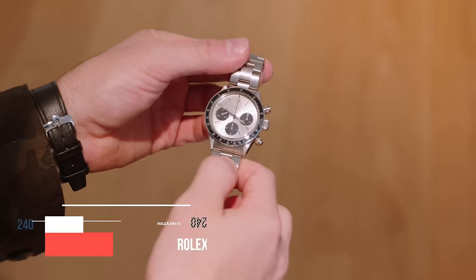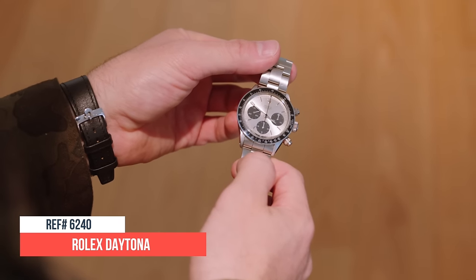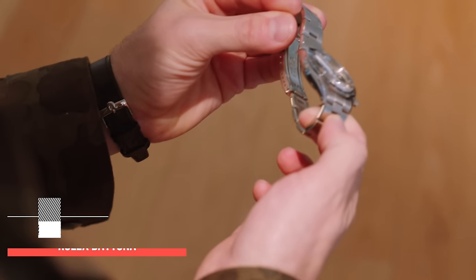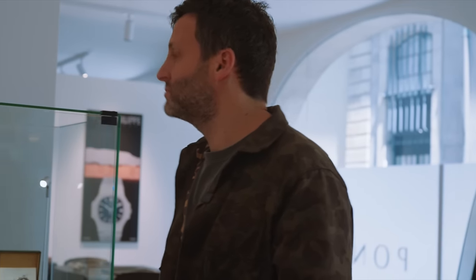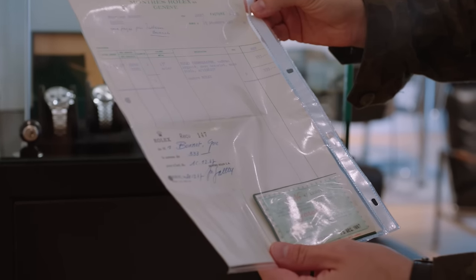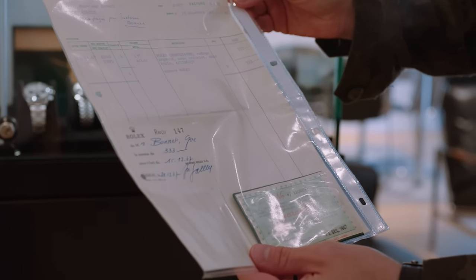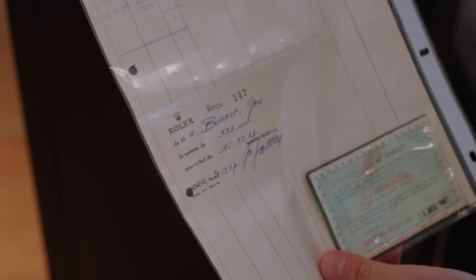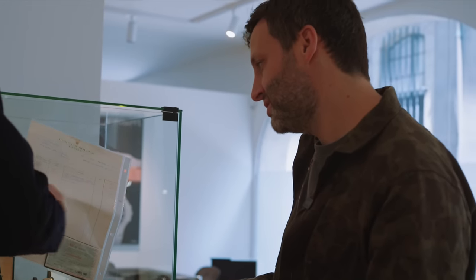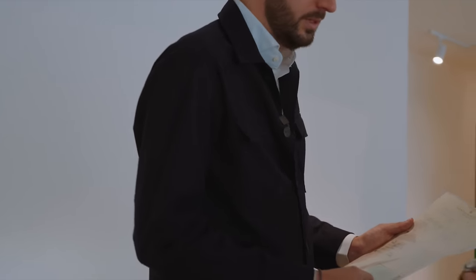Next is a very, very nice 6244 Daytona. Also from the original owner. The story is this gentleman received this watch for his 20th birthday in 1967. This is the original invoice. His mother was working for Rolex, so it comes directly from the factory. She got, at the time, a 50% discount — so the price was 343 Swiss francs, everything signed by Rolex. That's roughly 1,000 Swiss francs today.